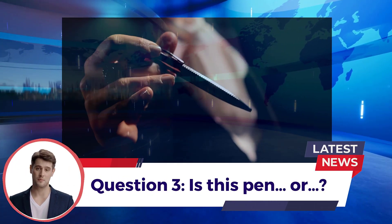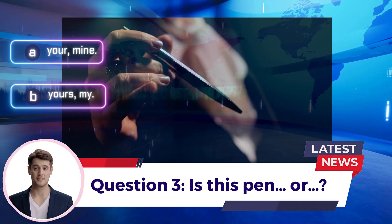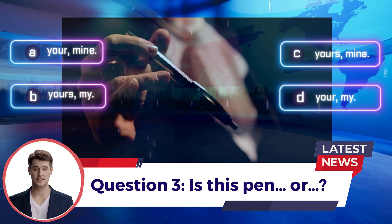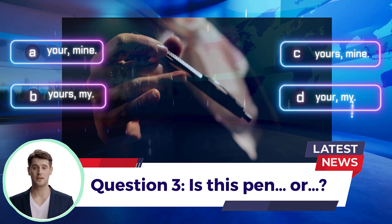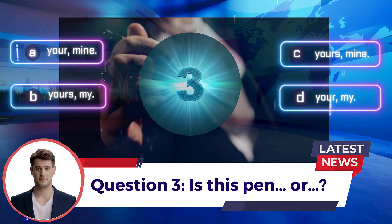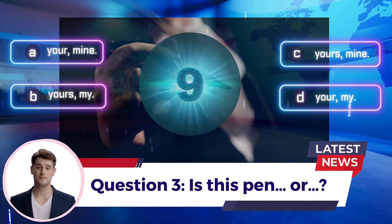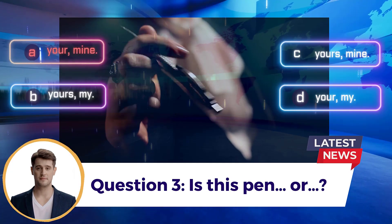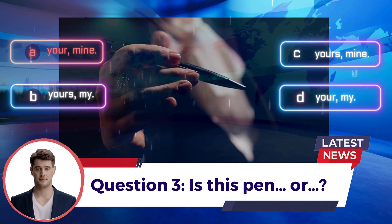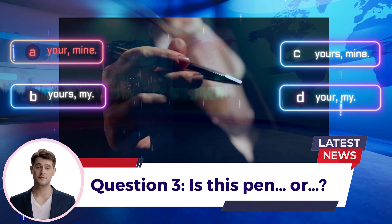Question 3: Is this pen ___ or ___? A. You're, mine  B. Yours, my  C. Yours, mine  D. You're, my. Answer: A. You're, mine.